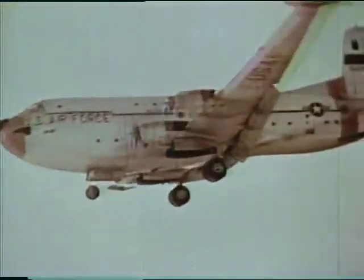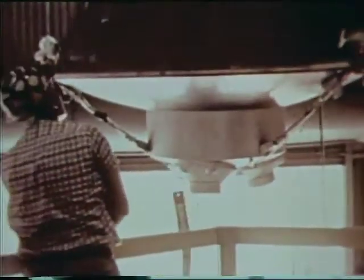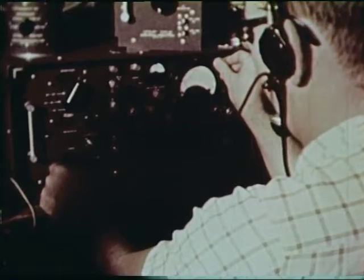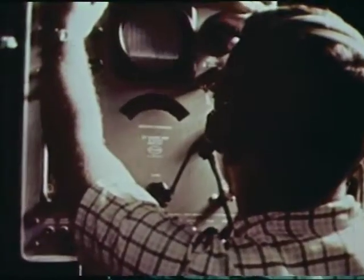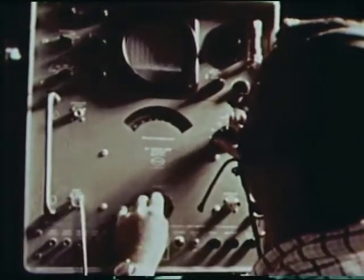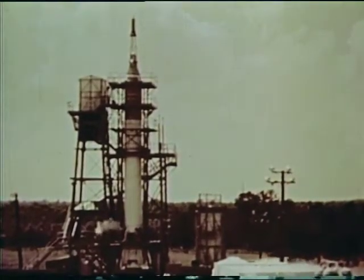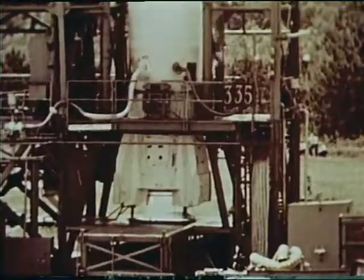The completed MR-1 spacecraft was airlifted to the Marshall Space Flight Center, where it received extensive compatibility tests with the MR-1 booster. In addition to the electrical and mechanical checks, a long series of tests was performed to preclude the possibility of radio frequency interference between the spacecraft and booster systems. The booster-spacecraft combination underwent a simulated countdown, launch, and flight, using the same checkout and firing panels used at Cape Canaveral for the actual launch. The Redstone booster for MR-1 was fitted with a test version of the spacecraft and static tested. Each booster is static fired before shipment to Cape Canaveral.